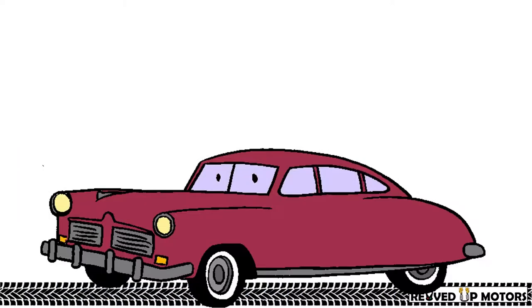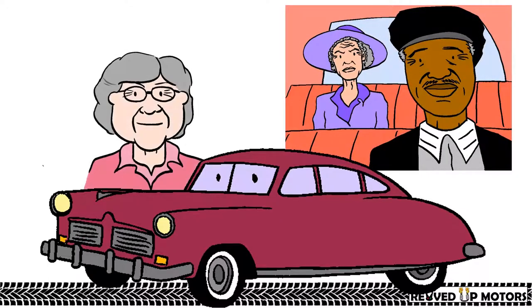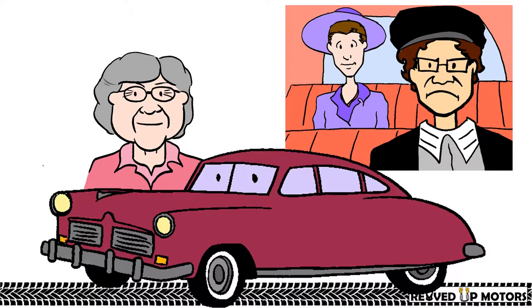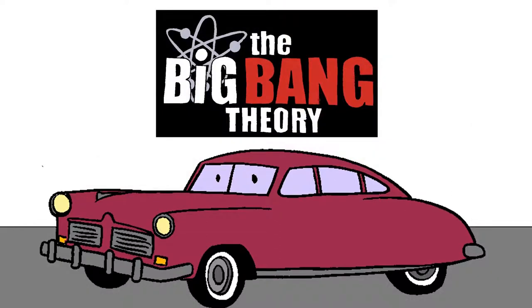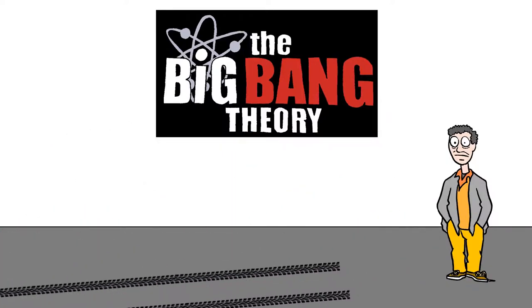Sheldon's classic car would be a 1948 Hudson Commodore Custom 8 from Driving Miss Daisy, because she reminds Sheldon of his Meemaw — with Leonard as the driver. The Hudson's increased space because of its step-down design would allow the entire gang to tag along, except for Stewart.